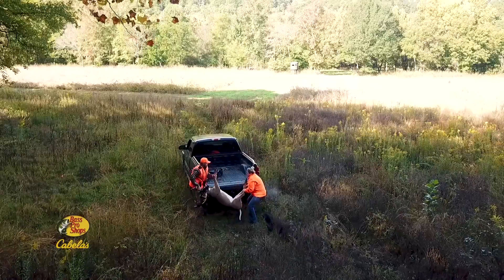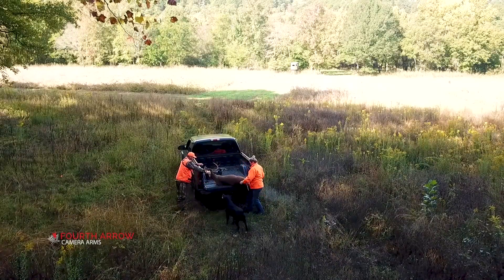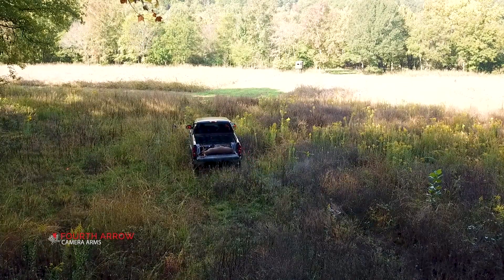Well done, Heath. Your work in improving the habitat, paired with your excellent hunting skills, has paid off once again.